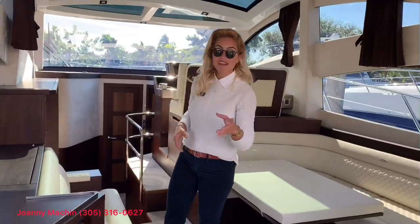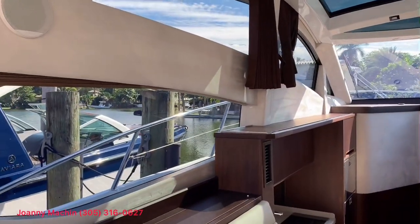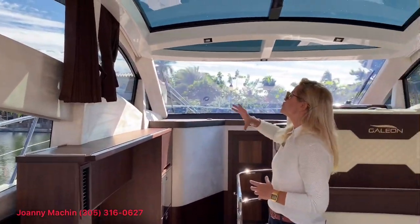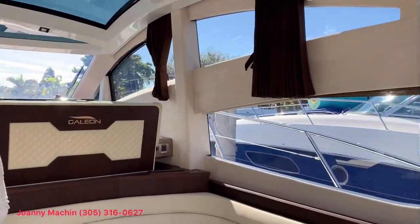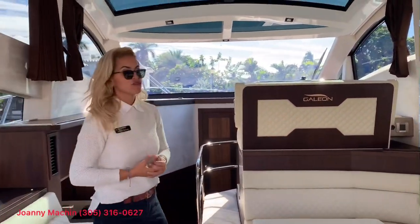Moving into the salon, I want to show you how much natural light Galleon has incorporated into this boat. We have huge windows that are part of this 43-footer and it really lets you take the outdoors in.